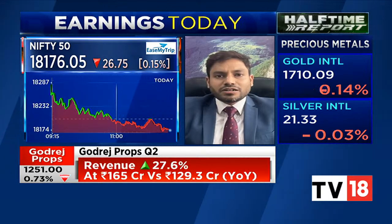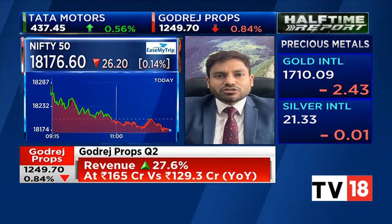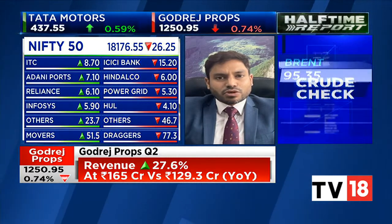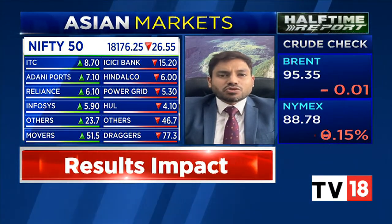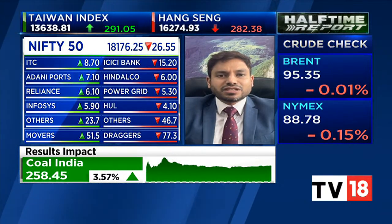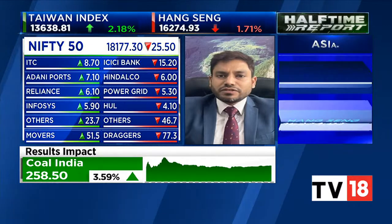Between 18,300 and 18,350, that happens to be the major hurdle at the moment, and markets are facing a tough time crossing that immediately. On the downside, 18,000 to about 18,100 is your immediate support. My sense is the index could continue to consolidate in that narrow band between 18,000–18,100 on the downside and 18,300 on the upside.